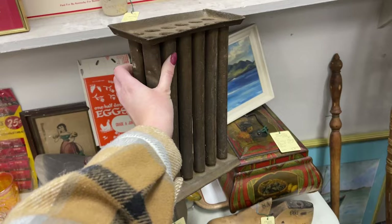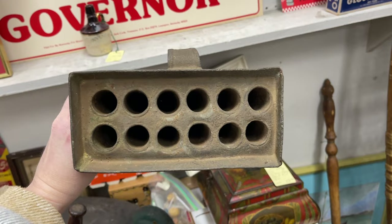If you know what this item is, drop it in the comments — I want to know if you can also guess what it is. I know what it is, and I think it was a really cool find.